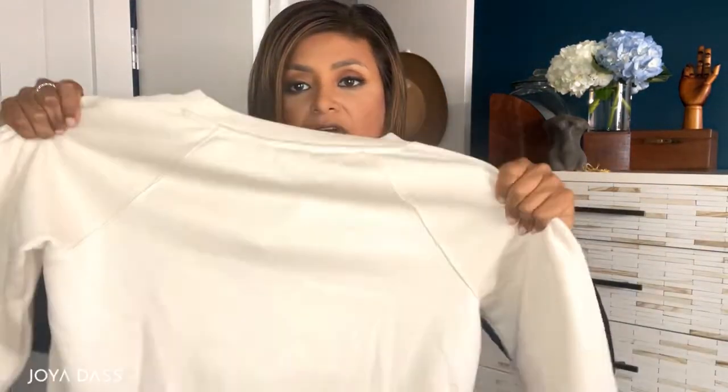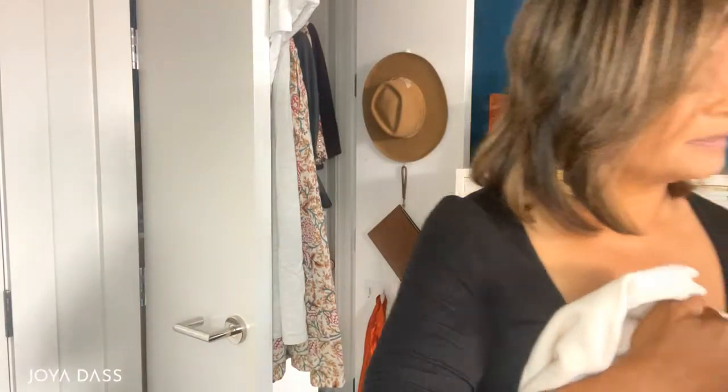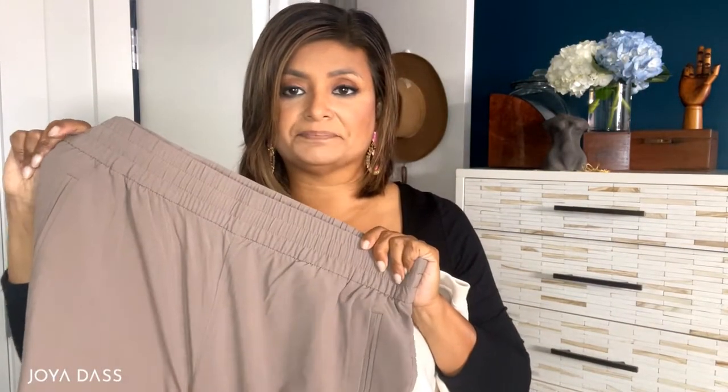There's always the question of what to wear on the plane ride back. Planes are notoriously chilly and drafty, so I've got this great sweatshirt I just got from Banana Republic Factory — nice and comfy but not sloppy. I can still feel put-together on the plane. I'm going to pair that with the nice pants again.